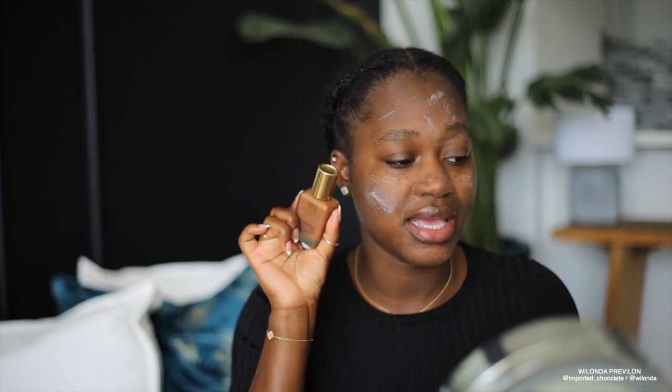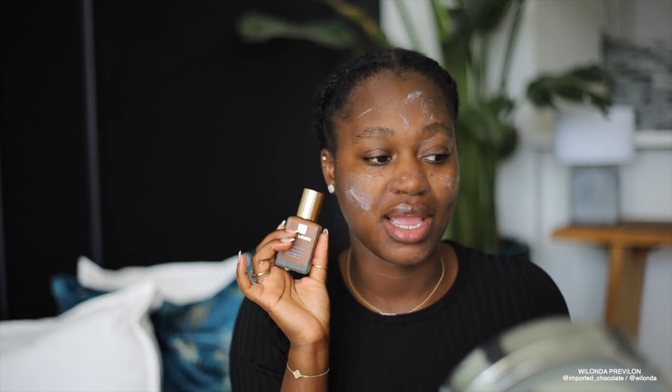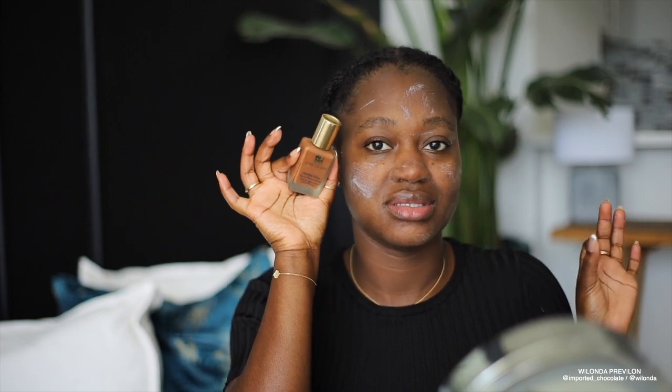Right now I still have this Estee Lauder Double Wear in Espresso that I just need to throw out. On camera it looks like a really good match, but in person it's not, and then there's that taupey undertone that just does not work for me.